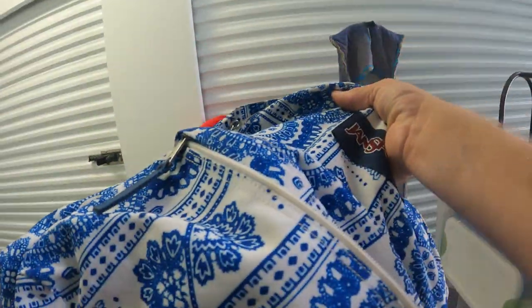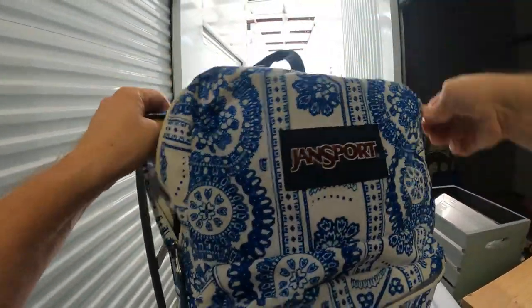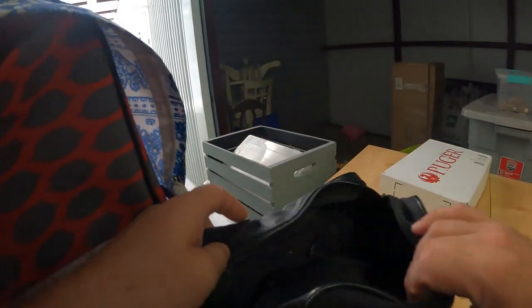Oh look at this Jansport backpack — looks pretty nice, though it's got a little bit of staining. Let's see what's in it. We've got more bags inside the backpack. This one has something in it.